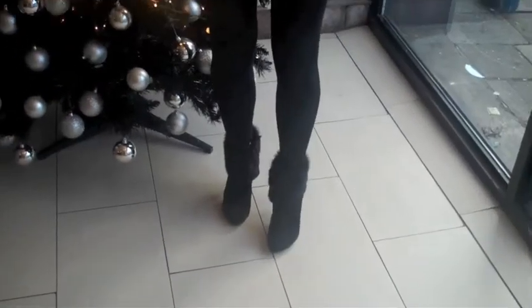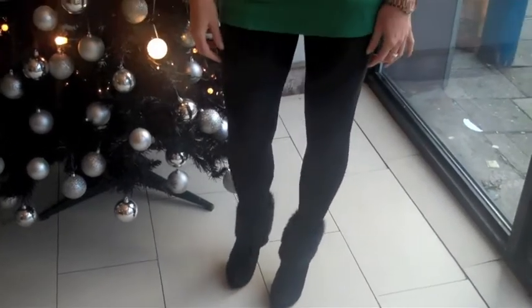Today I'm wearing my Charlize boots with my leggings and tunic top. It's got a bit of a 60s feel to the look today. The boots are obviously bringing in the glamour and the cute effect, which I'm loving. Today I'm actually meeting a client to do a personal shop.